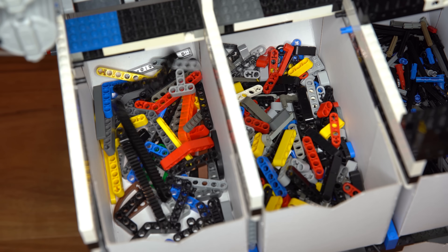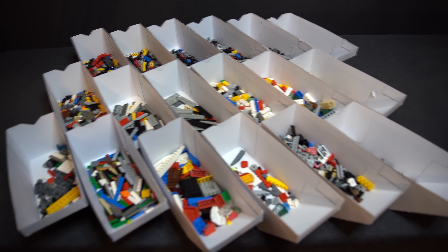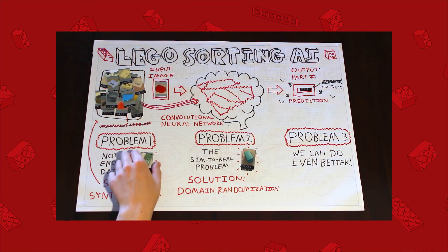The distributor uses a series of gates to direct parts to the appropriate bucket. There are 18 buckets in total, each for different types of part categories.